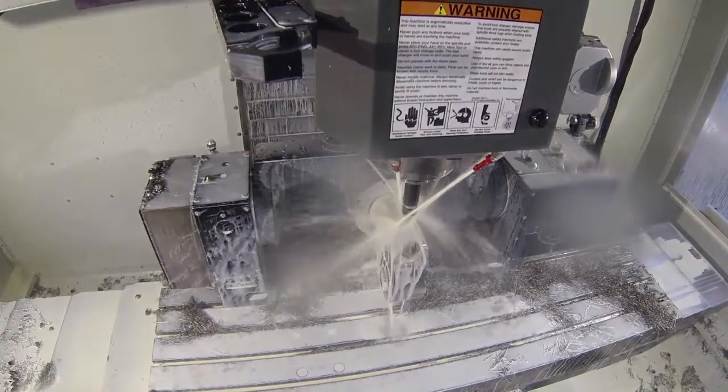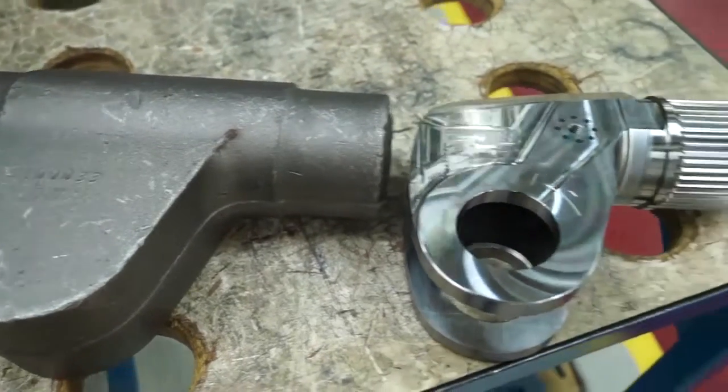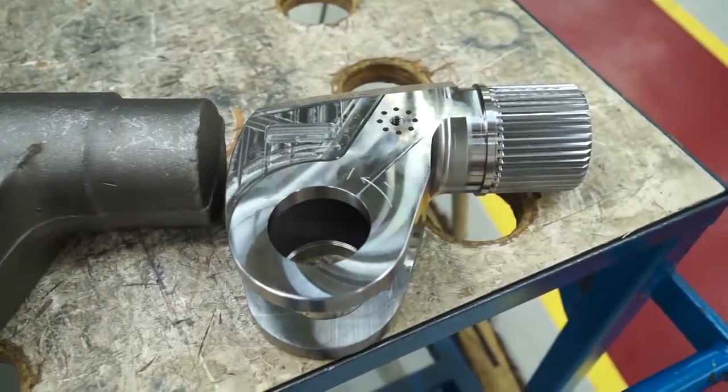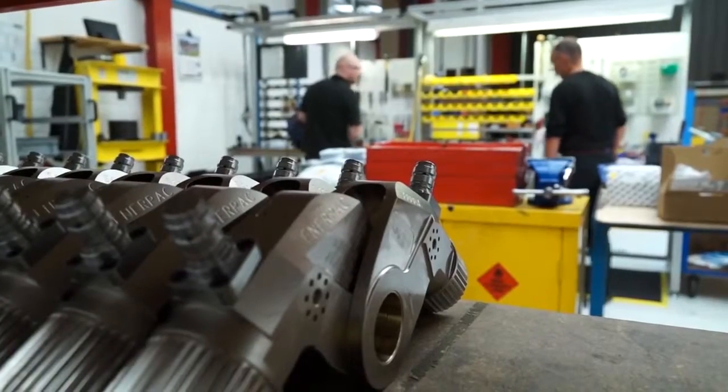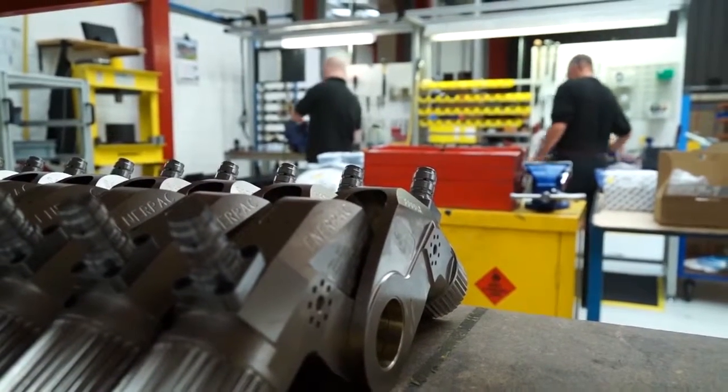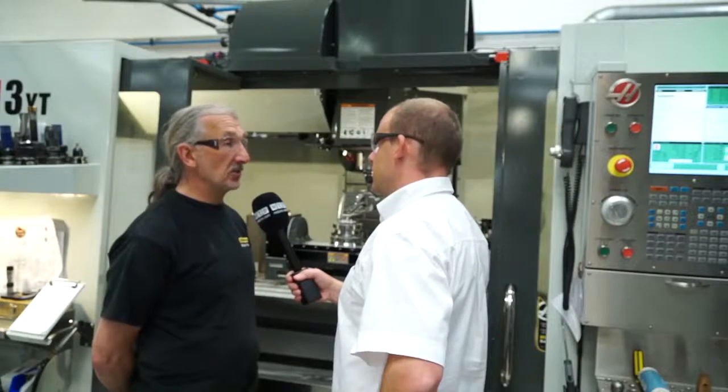And you're not machining what I would class as a simple component — it's not simple. And what you're machining this out of is pretty tough or hard as well. Yes, it's an EN26W and it's quite a tough material to cut. We managed no problem on the old machine, but now we can use different cutting techniques with the new Haas machine.